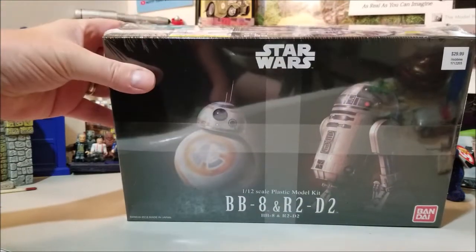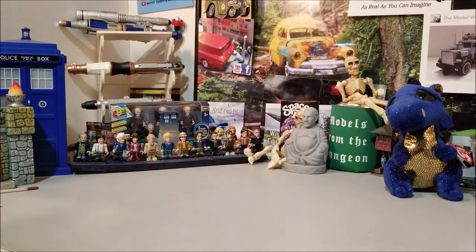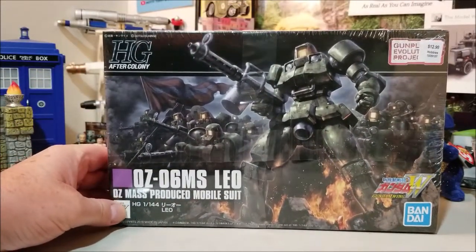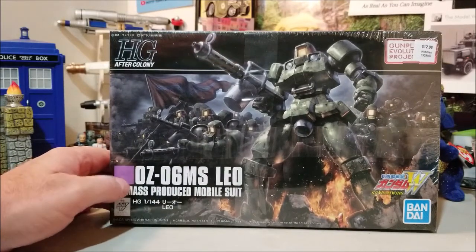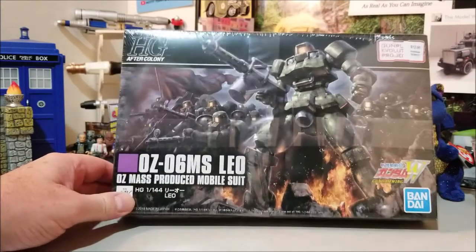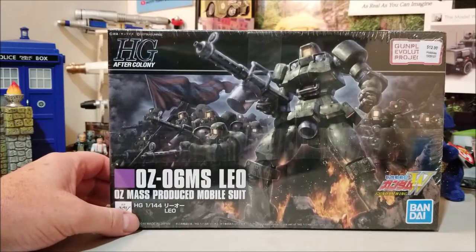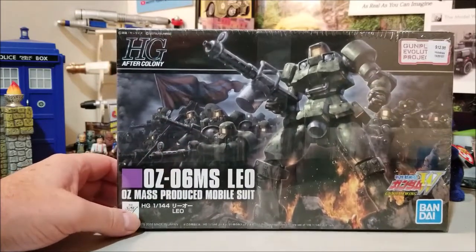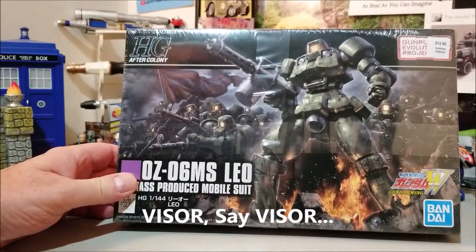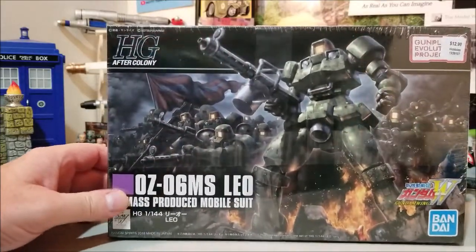So I grabbed that one. And what would a Bandai group build be without the infamous Gundams? This time I decided I'd go with some ground stuff, so I picked up the Leo kit, which is the Oz — or I think it's the Oz — mass-produced mobile suit. It looked pretty cool; I liked the yellow face mask, so that's why I grabbed that one.